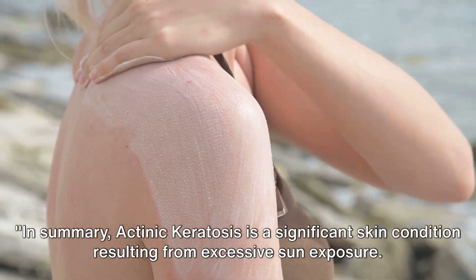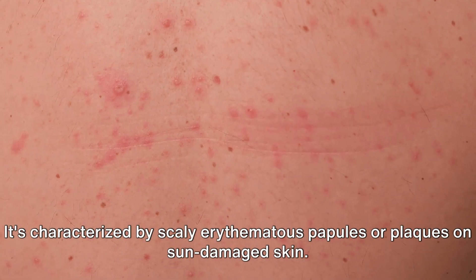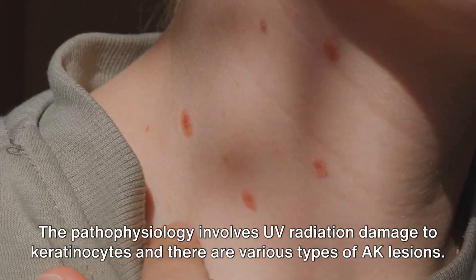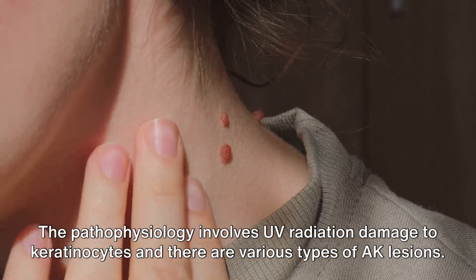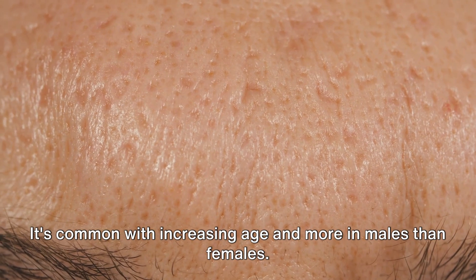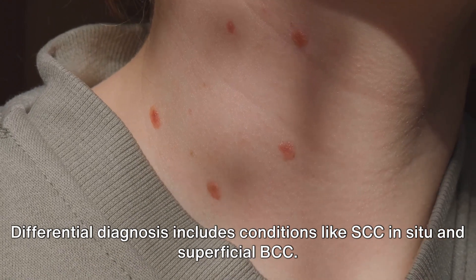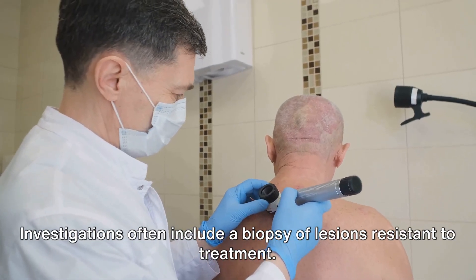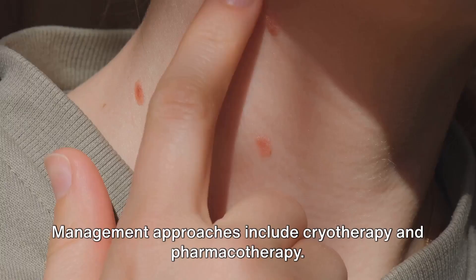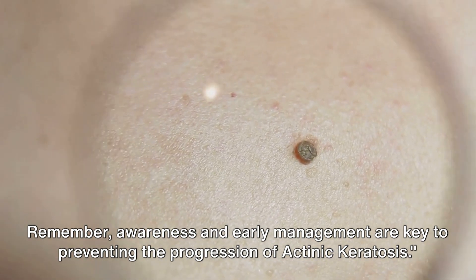In summary, actinic keratosis is a significant skin condition resulting from excessive sun exposure, characterized by scaly erythematous papules or plaques on sun-damaged skin. The pathophysiology involves UV radiation damage to keratinocytes, with various types of AK lesions. It is common with increasing age and more prevalent in males than females. Differential diagnosis includes SCC in situ and superficial BCC, investigations often include biopsy of resistant lesions, and management approaches include cryotherapy and pharmacotherapy. Awareness and early management are key to preventing progression.